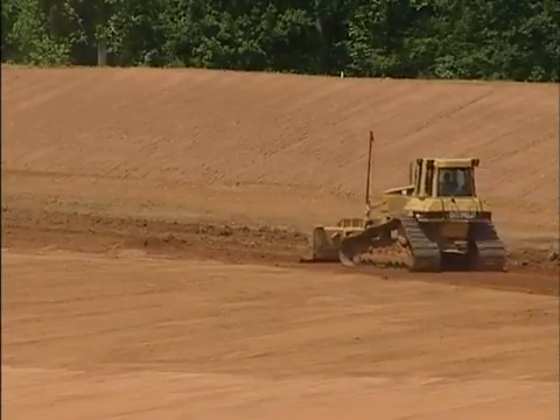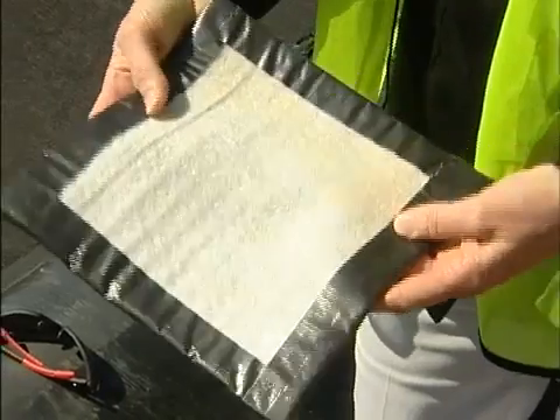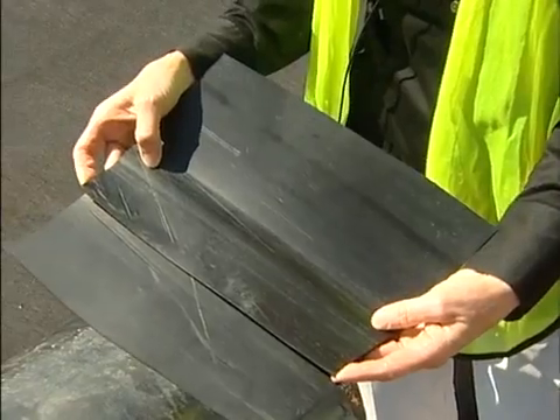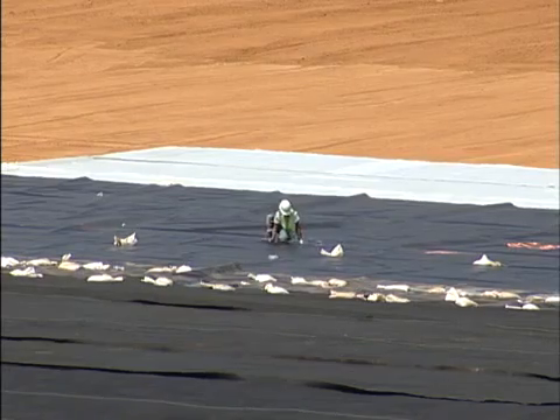The base of the liner system is a compacted clay layer, which is 18 inches thick. On top of that is a geosynthetic clay liner, which is made of pure bentonite sandwiched between two geotextiles — that's a manufactured product. On top of that is the 60 mil high density polyethylene liner, which is installed and seamed together on the site.